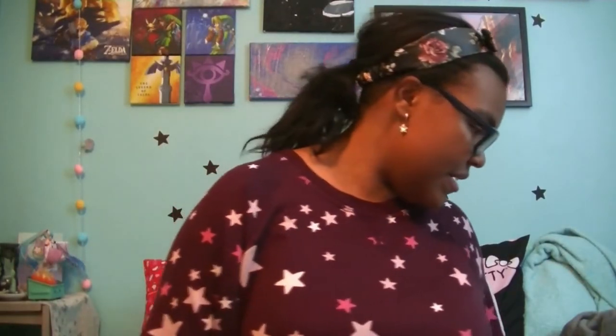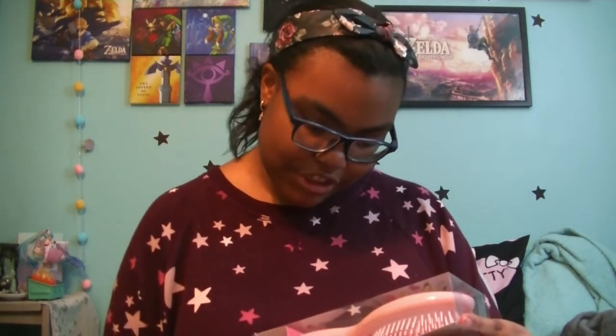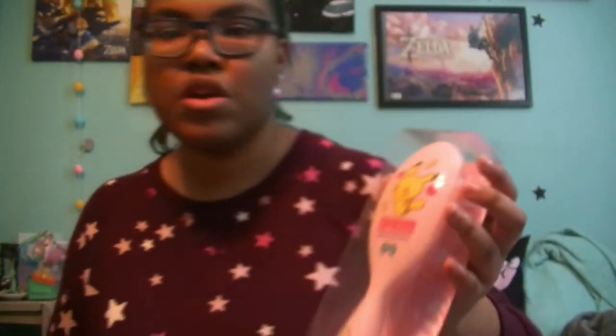That's the big item — I don't want to do the big item yet, I'm going to skip that. Next, we have this Pikachu Girly Collection hairbrush. You guys remember in past So Kawaii videos, we did get Pikachu Girly Collection items before, like the mug and the notebook, I believe. This is a cute hairbrush. Can't wait to use that.